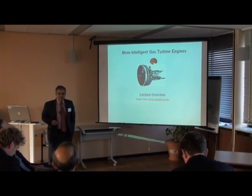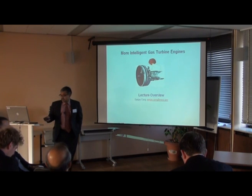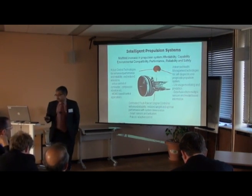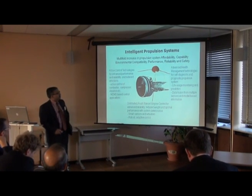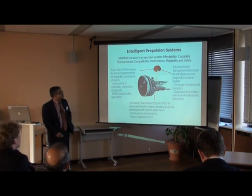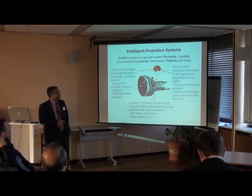This will start the formal portions of the lecture series. I'm going to give you an overview. What's the idea behind intelligent propulsion systems? It's to have a multi-fold increase in propulsion system affordability, capability, environmental compatibility, performance, reliability, and safety. So all those goals are there.